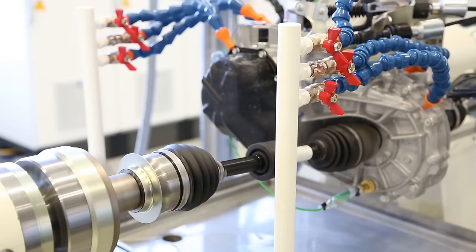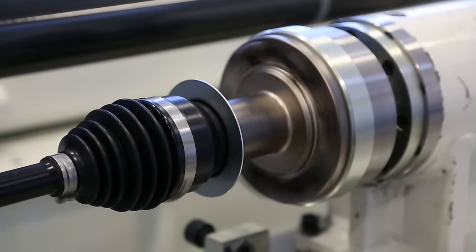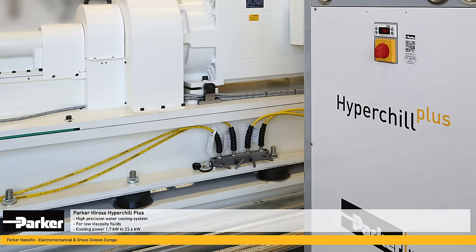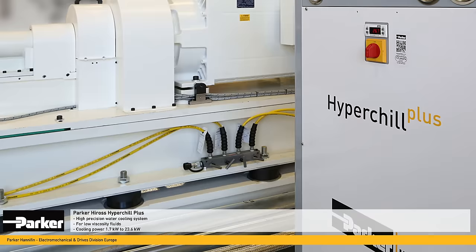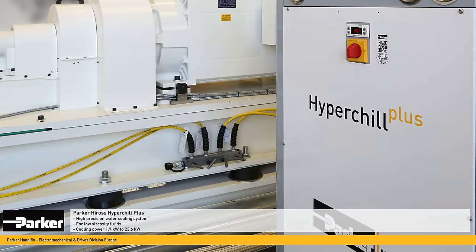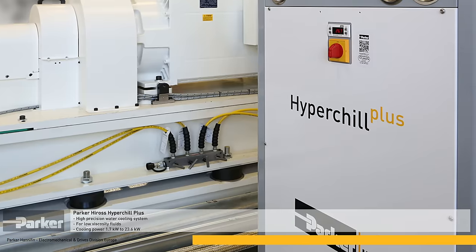It delivers a continuous force of up to 295 newtons with a peak force of up to 2000 newtons. The Hyros Hypergel Plus is an industrial water chiller for high precision cooling applications. It has been designed for low viscosity cooling fluids and is available with capacities ranging from 2.7 kilowatts to 23.6 kilowatts.